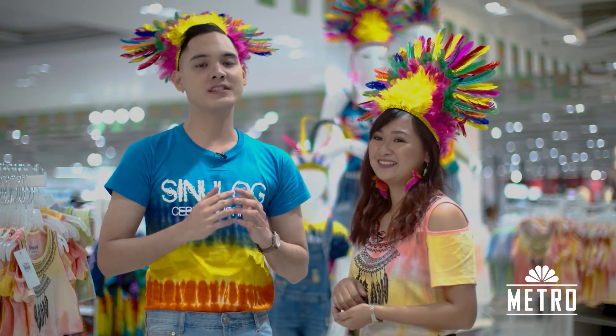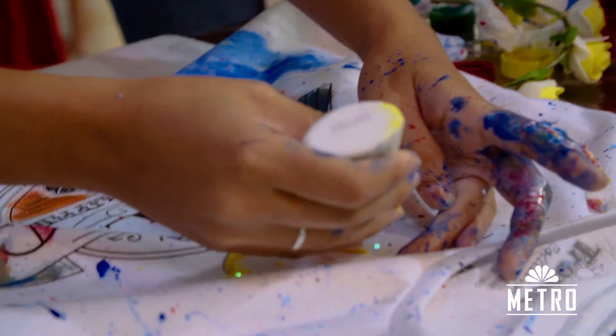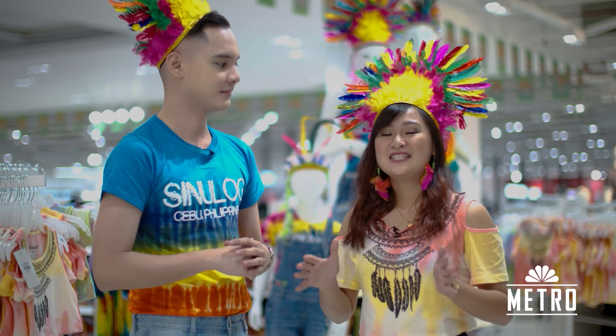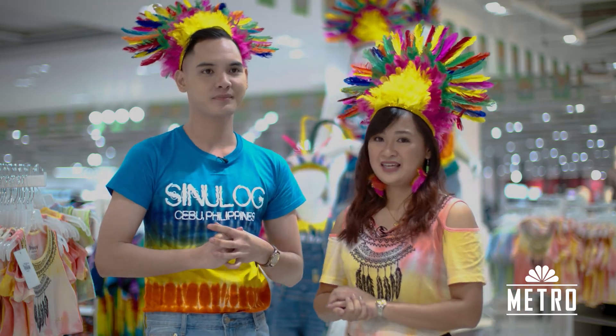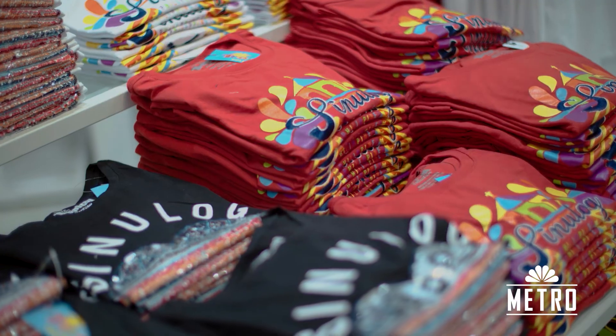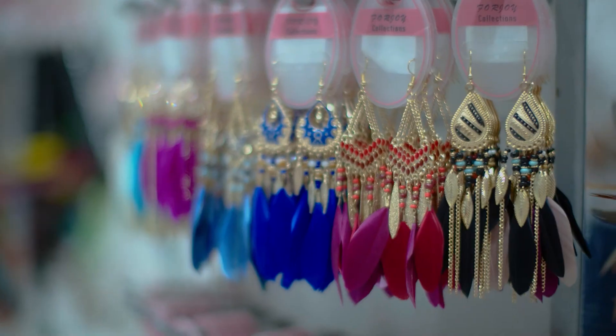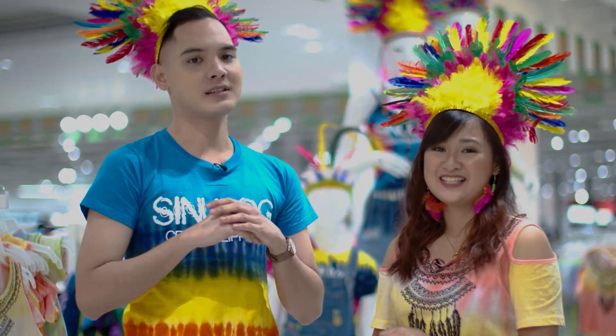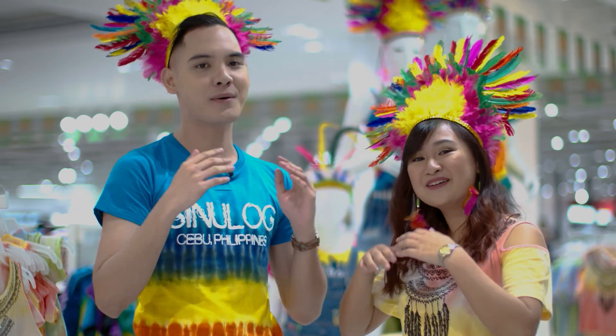It's almost Sinulog! You've seen us design our own Sinulog shirts and we showed you six different outfits that you can possibly wear during the Sinulog festival. But take note that these are just ideas — you can always play with your own outfit and add your personal touch. MetroStore will actually help you with that, so what are you waiting for? Head on to the nearest MetroStore because there's always something for you at Metro!